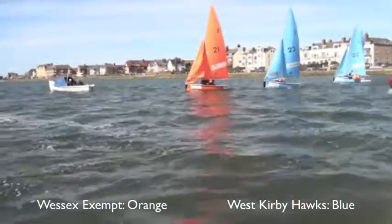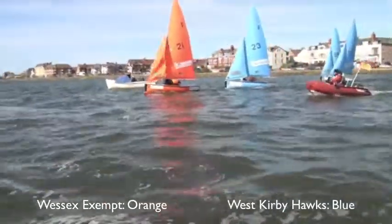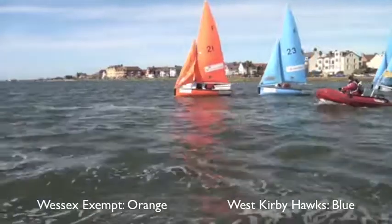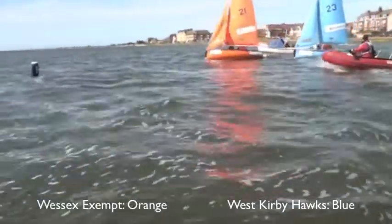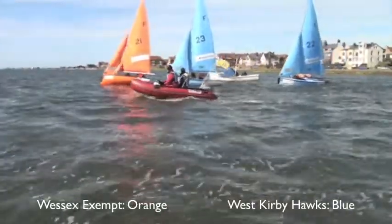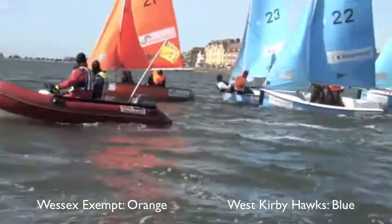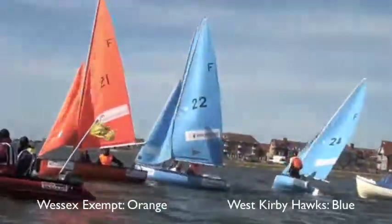Just coming to the finish now of this race between West Kirby Hawks and Wessex Exempt. West Kirby Hawks look as though they're going to win this with a 2-3-4. 21 doing his best to try and slow down, but he's finished. It looks as though that's it for Wessex Exempt. 2-3-4 — West Kirby Hawks win.